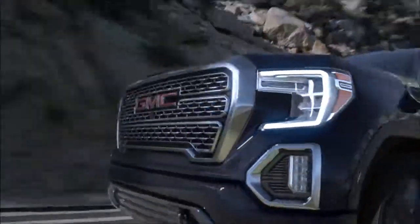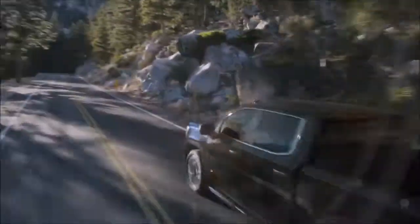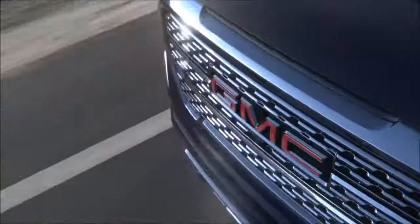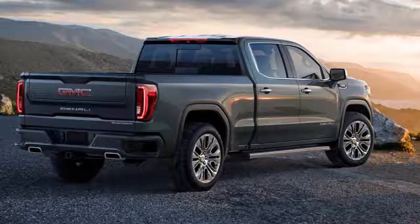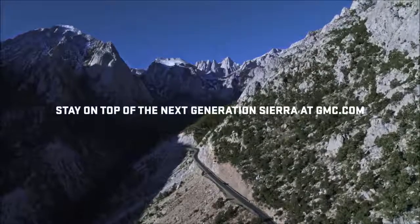Proportions sharpened, ride taller, drive smarter — road presence undeniable, grill to gate, roof to the road, unlike any truck you know. Introducing the next generation GMC Sierra, arriving Fall 2018.